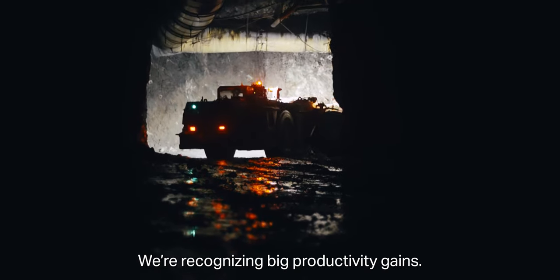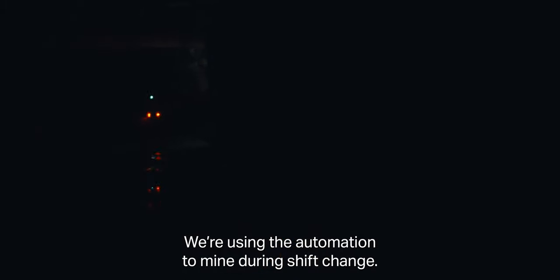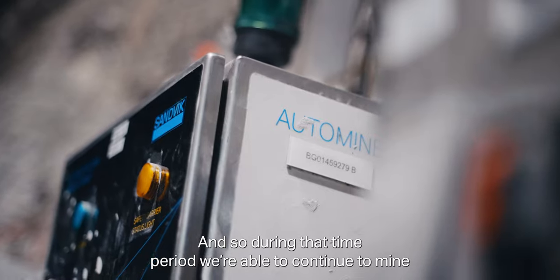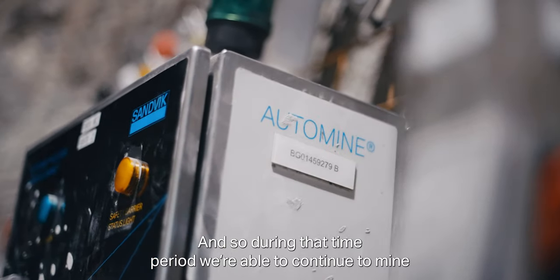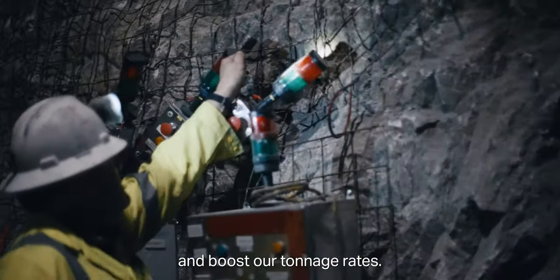We're recognizing big productivity gains. We're using the automation to mine during shift change, so during that time period we're able to continue to mine and use time that wasn't productive to become productive and boost our tonnage rates.